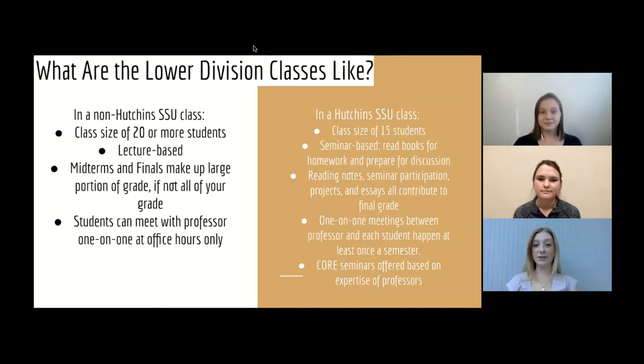So what are lower division courses like? When I say lower division, I'm talking about the types of courses you'll take as an underclassman — a first year or second year student. In a non-Hutchins Sonoma State class, you'll normally have a class size of 20 or more students. It's usually lecture based, which means the professor is at the front of the class while students sit taking notes. Midterms and finals make up a large portion of your grade — it's a very test-based way of grading. Students can meet with the professor one-on-one at office hours only, and otherwise there's not really time structured in for the professor to get to know the students well.